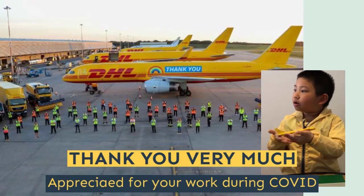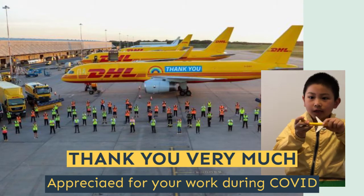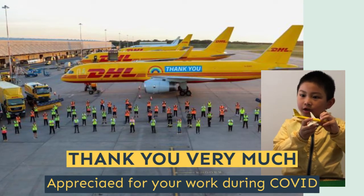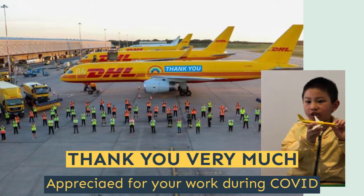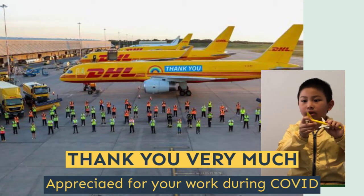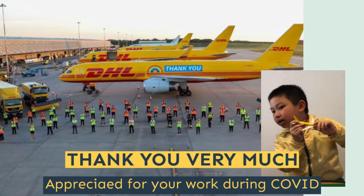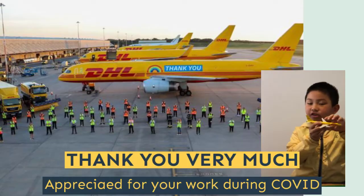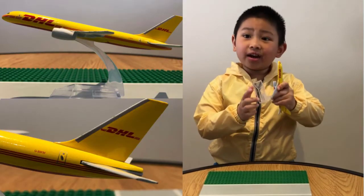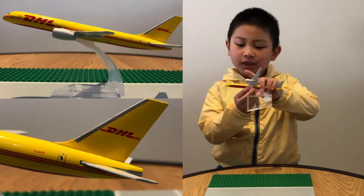This is the Thank You logo on the 757 model. It's for expressing gratitude to healthcare and logistic heroes who work every day in the pandemic. I love to say big thanks to them. This aircraft has two Rolls-Royce engines.